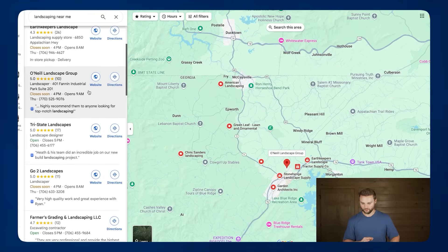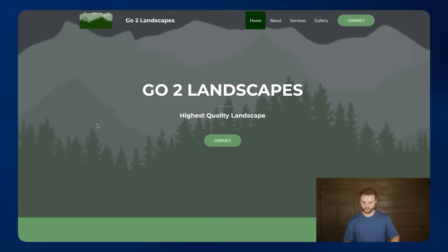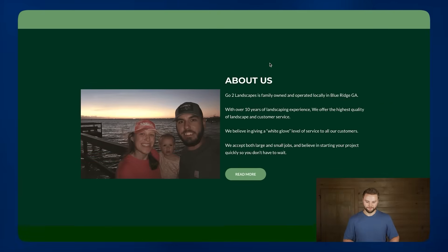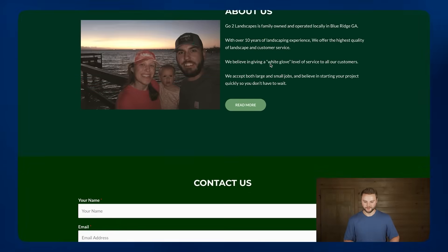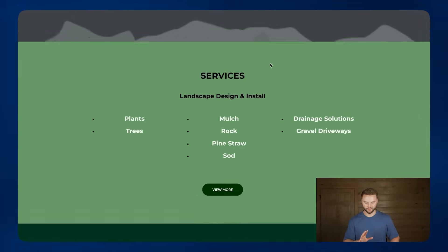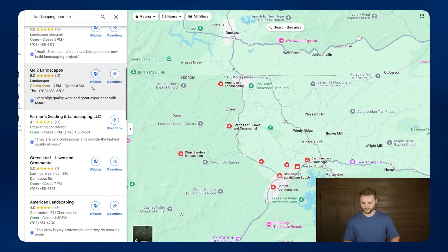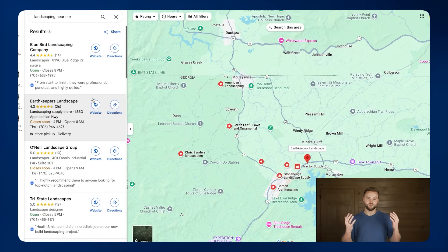That's website number two. Let's scroll down and click on this go-to landscapes business. They're ranked towards the top of Google Maps, but their website is very plain, short, and pretty bad-looking. And then the next one down, Farmers Grading and Landscaping, doesn't even have a website. This leads us right into our AI business model that solves this problem that so many businesses are facing.